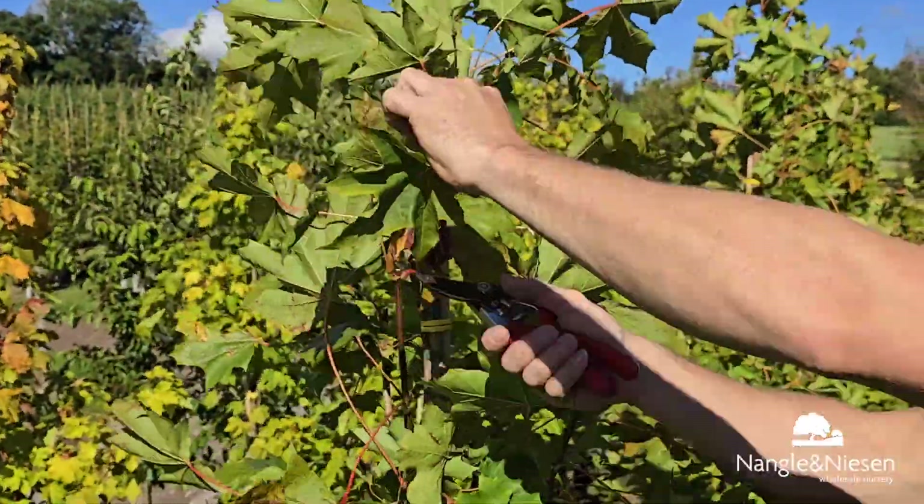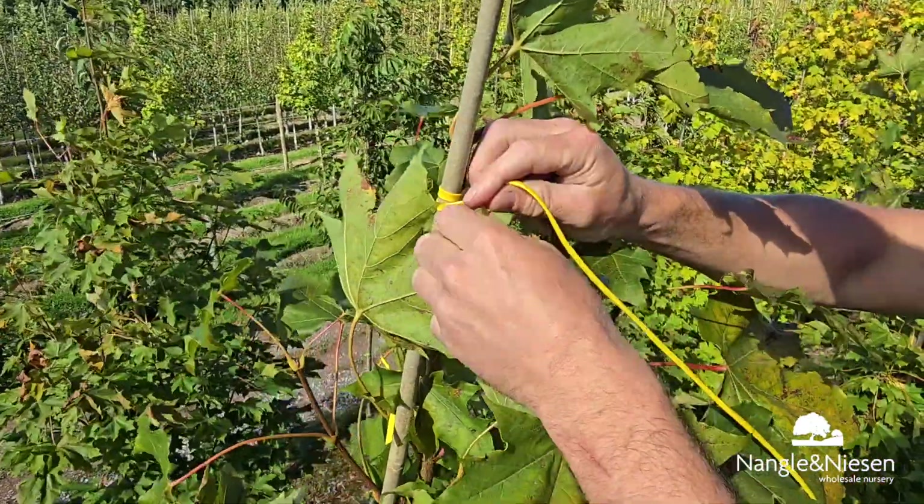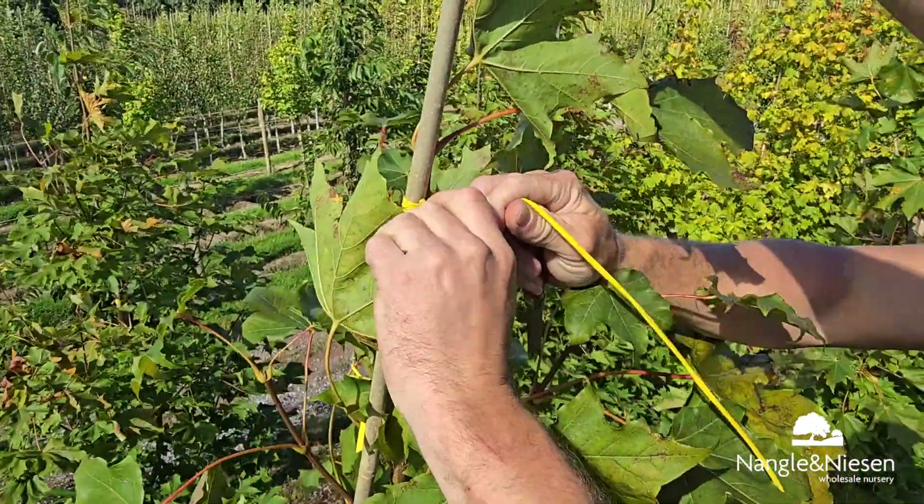Before we lift the trees out of the ground, we need to prune and shape them up. This ensures healthy growth and makes them stronger for the rough winter months ahead.